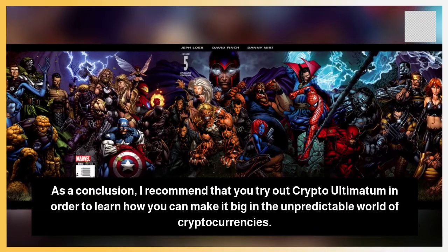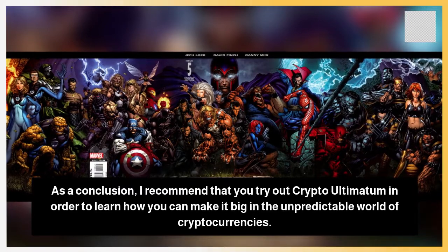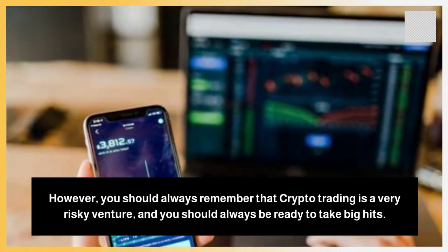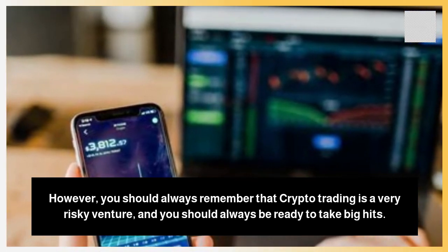As a conclusion, I recommend that you try out Crypto Ultimatum in order to learn how you can make it big in the unpredictable world of cryptocurrencies. However, you should always remember that crypto trading is a very risky venture, and you should always be ready to take big hits.